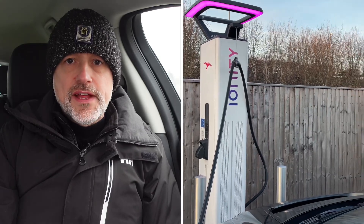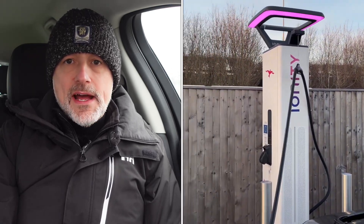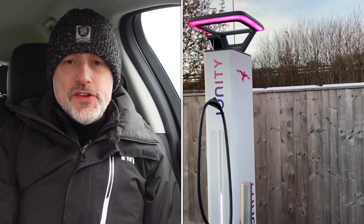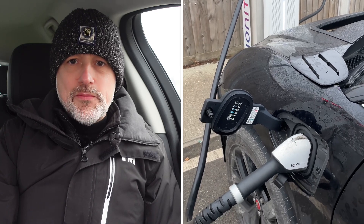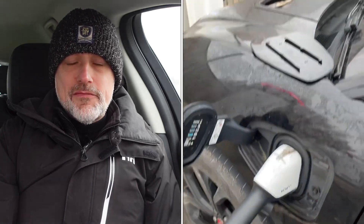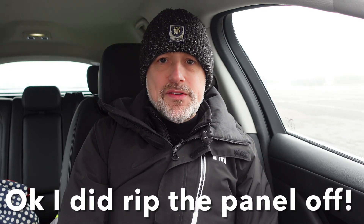First stop today is Peterborough services, just off the A1 — six Ionity 350 kilowatt chargers here. When we got here we had a problem, not with the charger but with the actual charging port on the Jaguar I-Pace. Because it was so cold it was frozen — couldn't get it open. Nearly had to rip it off; eventually managed to open it with some hot water. Once sorted, there was a little glitch with the charger requiring a restart, but it was fine after that and we're up and running.